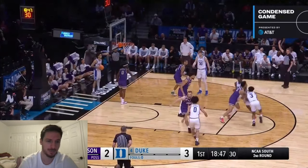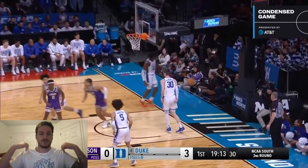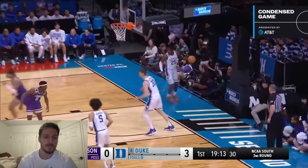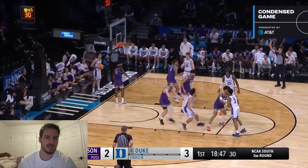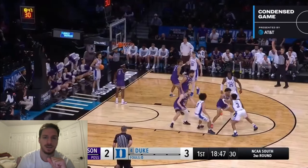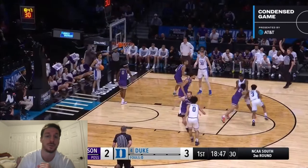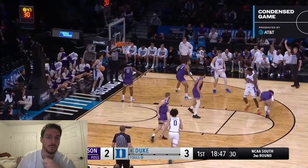Mark Mitchell is a great screener for Duke — he gets the shooters open, very underrated. Duke torched James Madison with good sets and just easy stuff. Here it's a double stagger for Roach. The key in this whole possession is the first screener — in any type of offense, the screener has to hit somebody. Mark Mitchell has Terrence Edwards Jr. and just knocks him back — basically concussion protocol — so Roach is free.